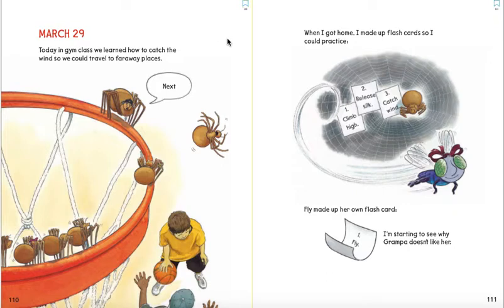March 29. Today in gym class, we learned how to catch the wind so we could travel to faraway places. When I got home, I made up flash cards so I could practice. One, climb high. Two, release silk. Three, catch wind. Fly made up her own flash card. One, fly. I'm starting to see why Grandpa doesn't like her.